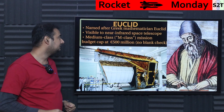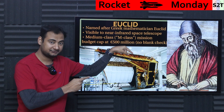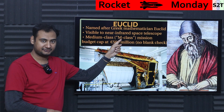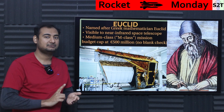So what is this Euclid? If you have paid attention to mathematics, you must have known this Greek mathematician Euclid — we talk about Euclidean geometry. It's basically an honorary name. And this telescope can see from visible to near infrared. Be very mindful: visible means almost like Hubble Space Telescope. Near infrared is a bit more capable than Hubble, but less capable than JWST.